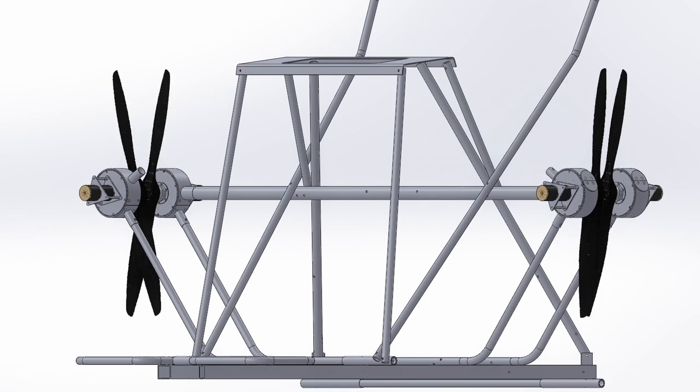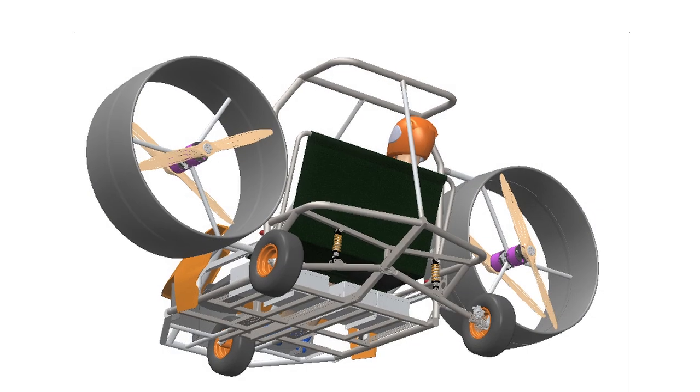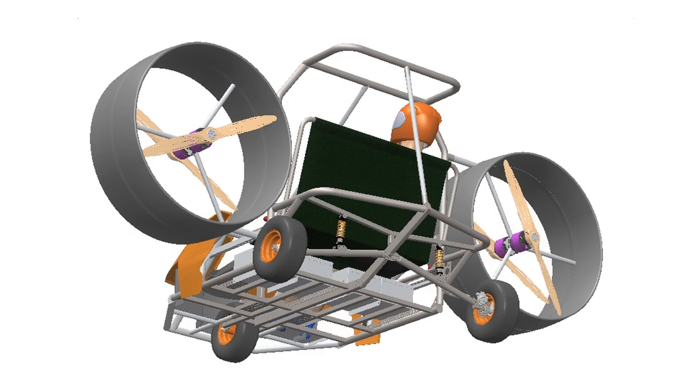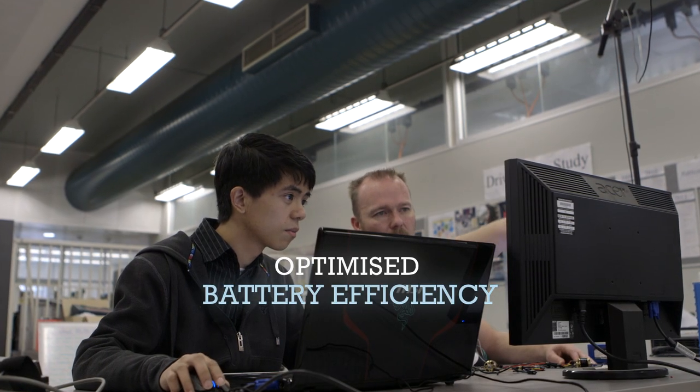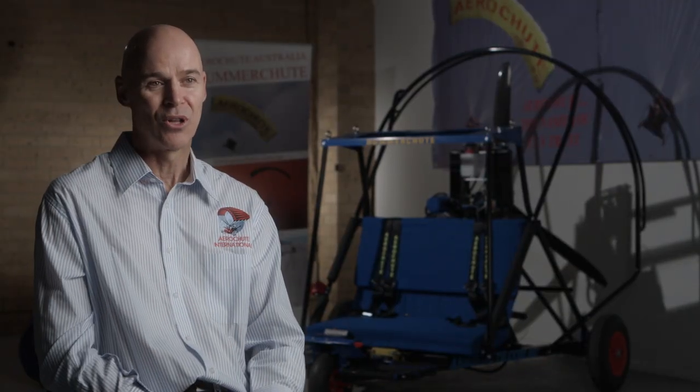Having a design with two motors on each side with contra-rotating props and a shroud around it is trying to make the engine as efficient as possible so that it has less drag on the batteries. Battery life is the key for electric powered vehicles.